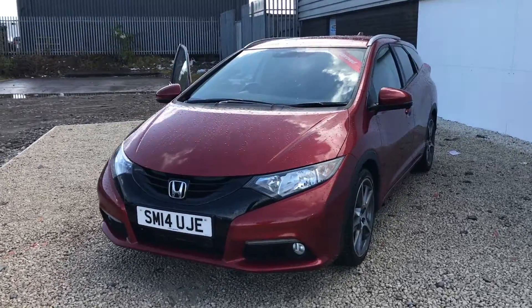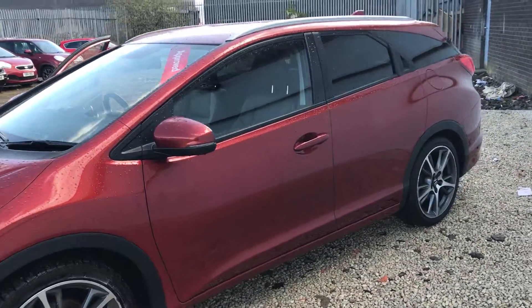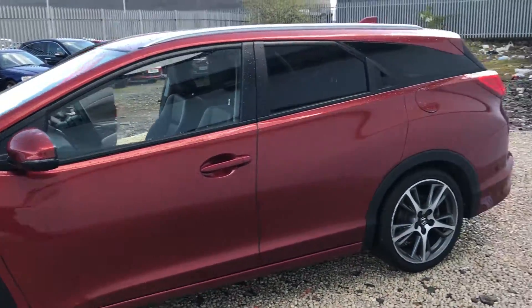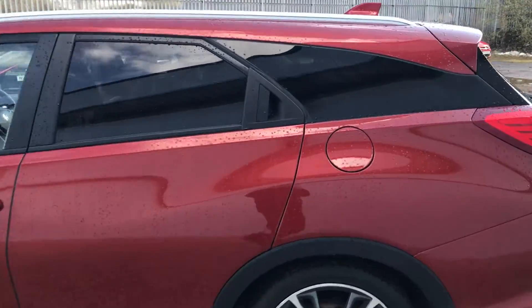Hi there folks, welcome to Phoenix Wonder. Here we have a 2014 plate Honda Civic Tourer, so that is the estate version of the hatchback. It has 31,000 miles on the clock and is the SR spec.